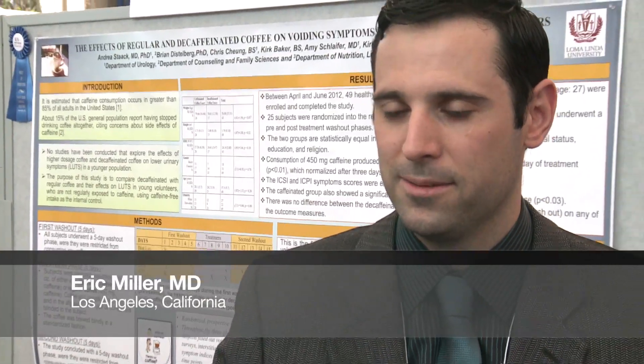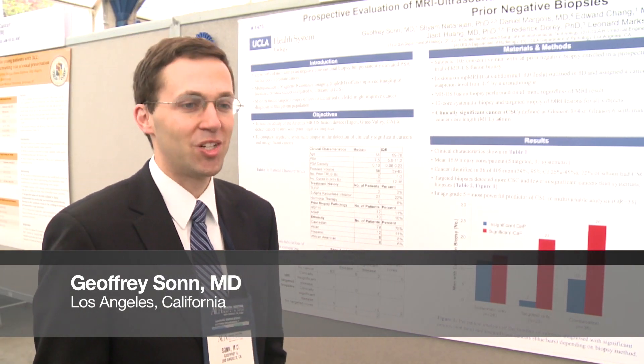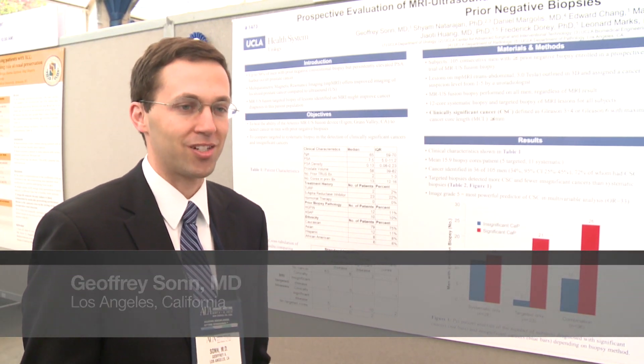I'm actually here to check out the best posters and see if any of my residents or co-residents made it up here. I'm here with my poster — I presented at the prostate cancer detection and screening session and it was selected as best poster of the section.